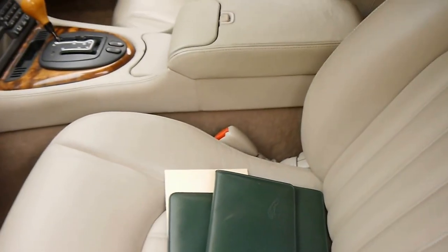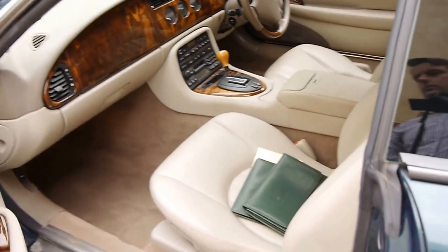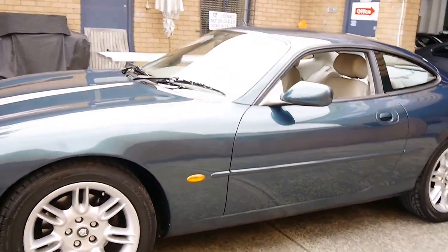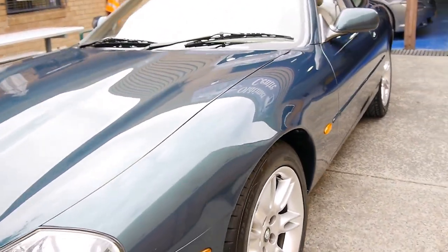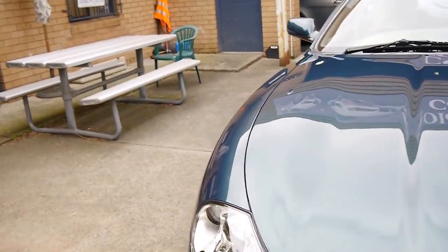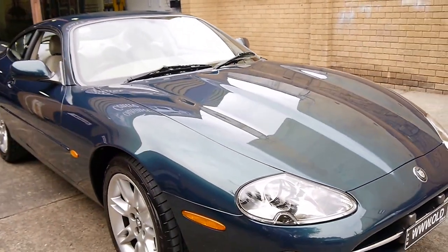If you keep up with the maintenance on these, they're actually incredibly reliable — they're not comparable to older Jaguars. Upon startup it's very smooth. The wheels are in very good condition as well; a lot of the time they have a bit of gutter rash around the edges, but not this one. It's a car I would suggest has been garaged. It's got a couple of little stone chips on the front, which probably means that with 171,000 kilometres it's been doing some trips on the freeway — not a bad thing at all.